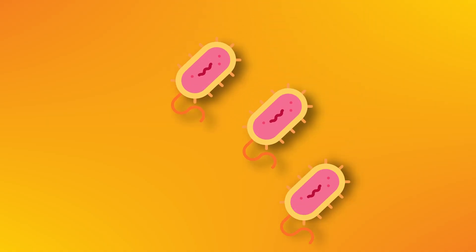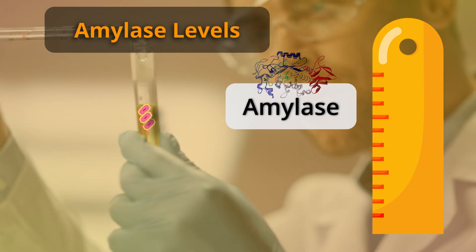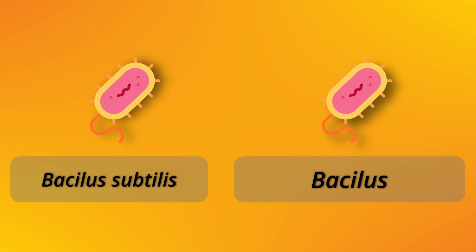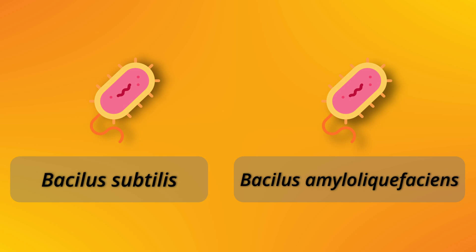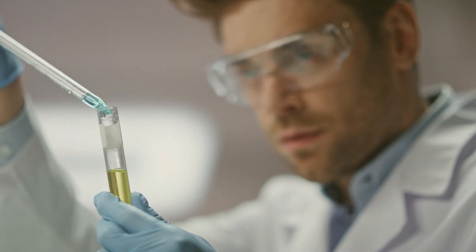Next, the researchers wanted to see if adding Bacillus bacteria directly to nectar would also increase amylase levels. To do that, they isolated two main species of Bacillus — Bacillus subtilis and Bacillus amyloliquefaciens — from the bees' honey gut and added them to nectar samples.